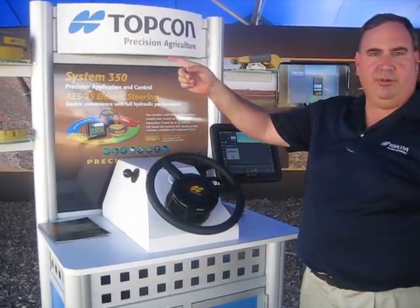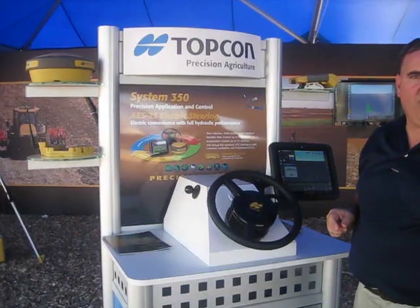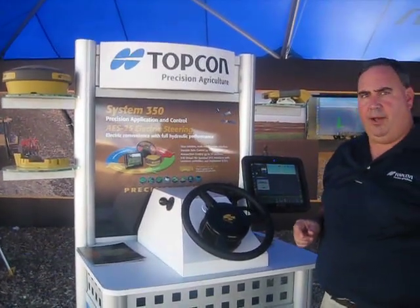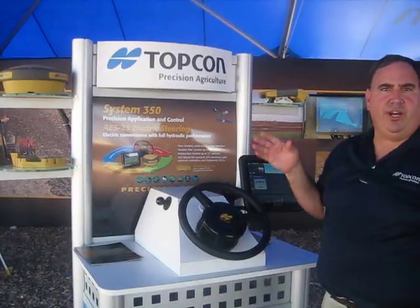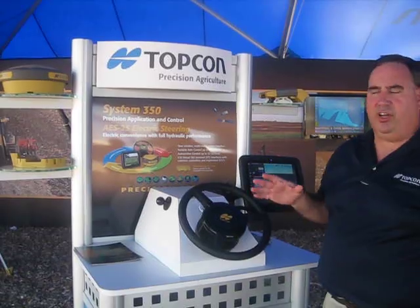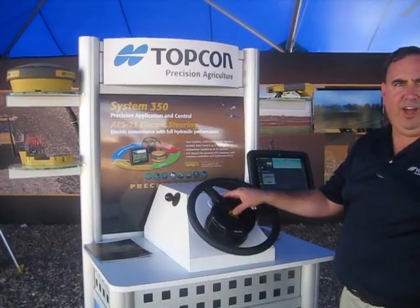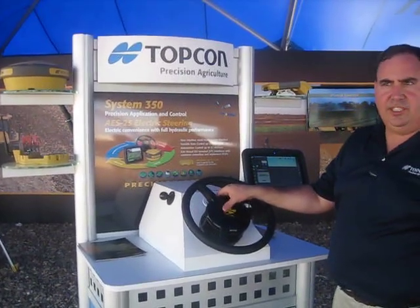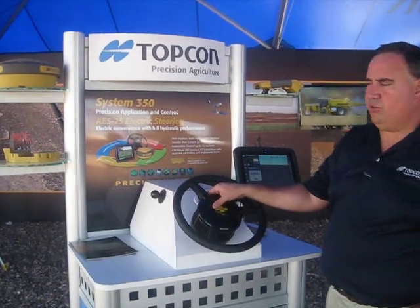The System 350 uses our AGI-3 receiver, which allows for auto steering and uses both GPS and GLONASS. It can work with your steer-ready or non-steer-ready tractors. For non-steer-ready tractors, we use our AES-25 electric steering system, which allows you to easily convert a machine over in about 15 to 20 minutes.